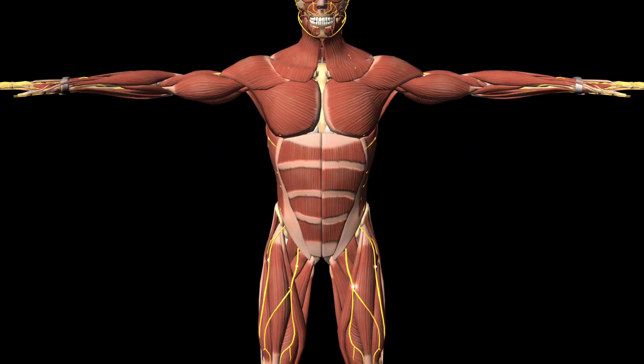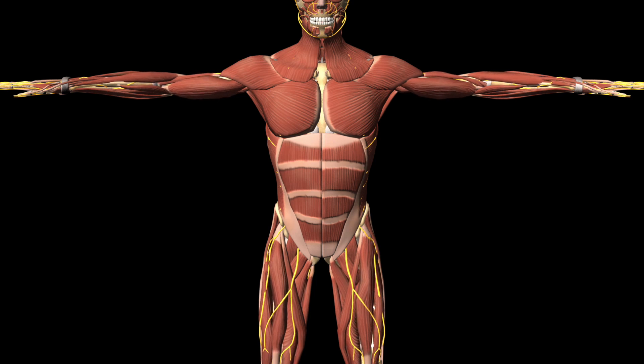Patients with Parkinson's disease experience a decrease in the control of muscle movement. Let's see the neurological component of this disease and what we can do about it.